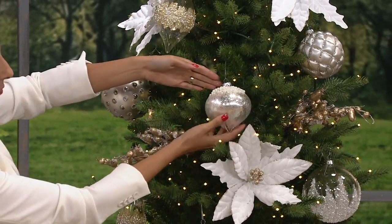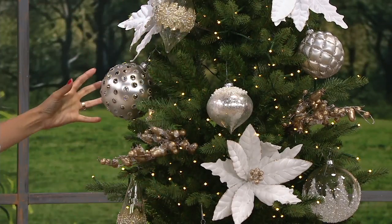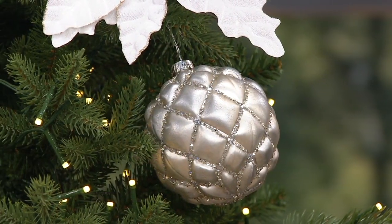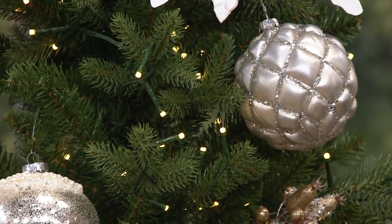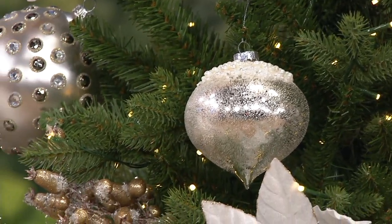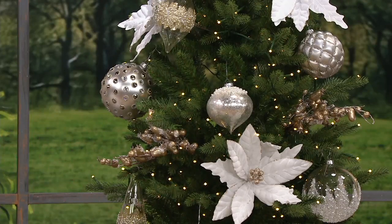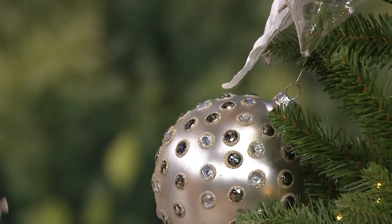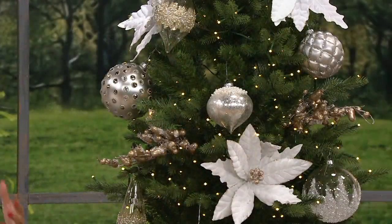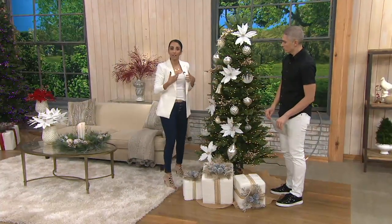How many sets do you have on this tree? Since this is more of a smaller tree, we have one here. But if you're going to fill this whole tree, you need at least two more. So two to three sets for a six and a half to seven and a half foot tree. For a seven-foot tree, you need three sets to fill it up — if you're starting from scratch. But this is the beauty of this collection: if you're not starting from scratch, it's versatile enough, beautiful enough, and classic and timeless enough to complement whatever you already have in your home.